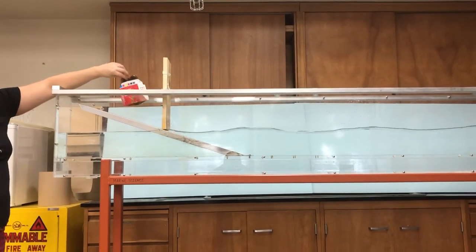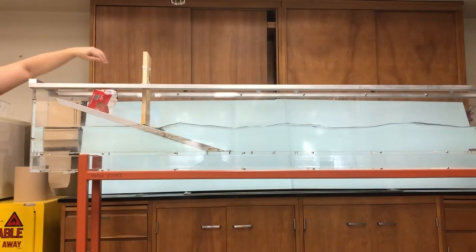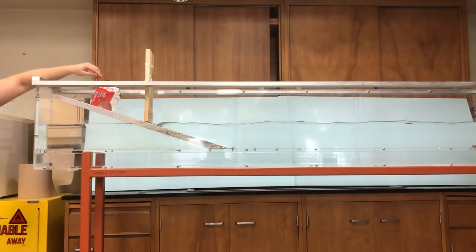This is our house that we want to protect with our seawall here. This is a very, very tall seawall. Normally seawalls aren't quite so tall.